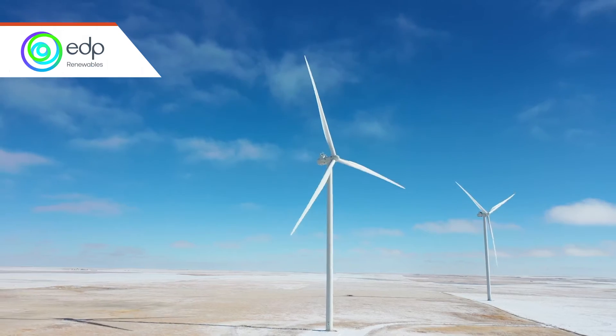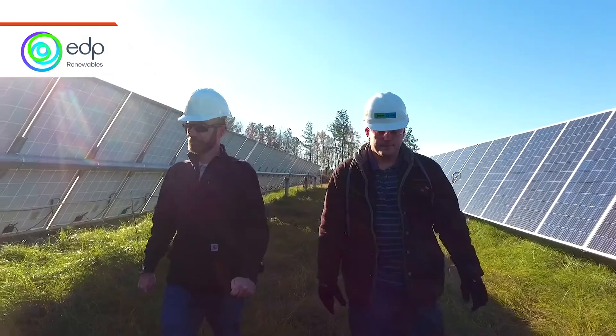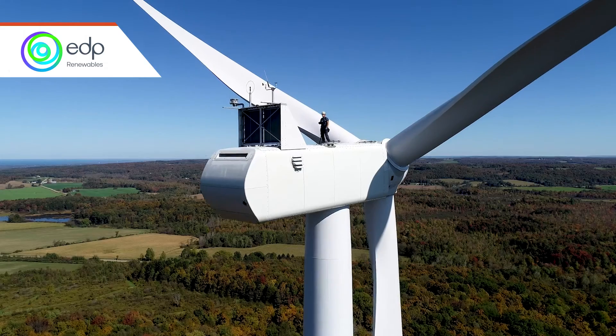They have 58 wind farms and nine solar parks, which collect energy from the sun, in North America alone. And they have farms in 26 other countries.